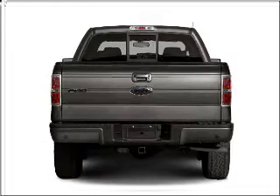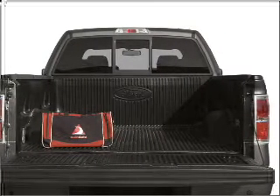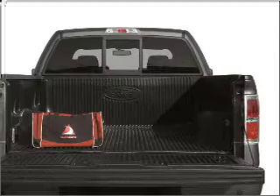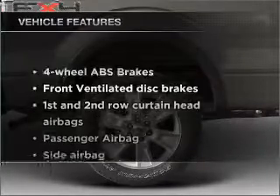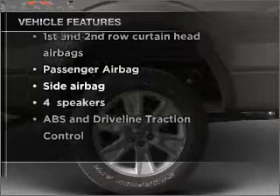Anti-lock brakes help you bring your vehicle to a safe stop. Heated seats make cold weather driving more endurable, and memory settings are one of many features. And with these notable features, you won't want to miss out on the opportunity to own this amazing vehicle.